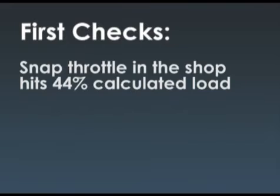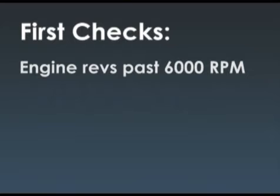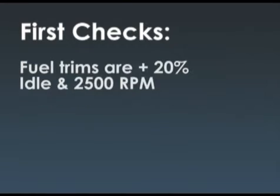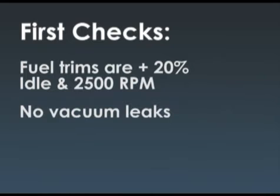In the shop, he can bang the throttle and hit 44% calculated load, which is not bad. The engine revs past 6,000 RPM, which is a little nerve wracking. This truck's been chipped, so who knows if they took the rev limiter out. The fuel trims are about 20% plus at both idle and about 2,500 RPM, and there are no vacuum leaks.